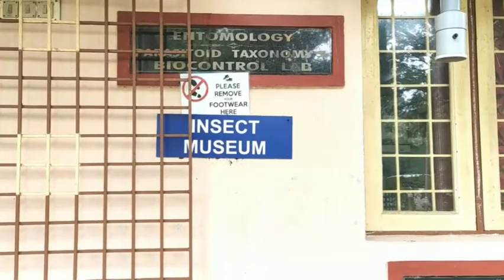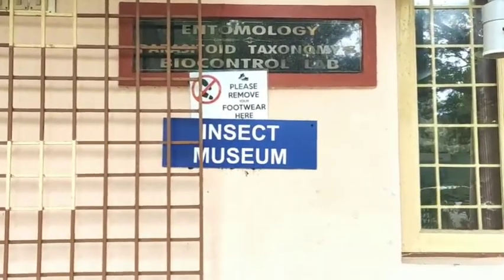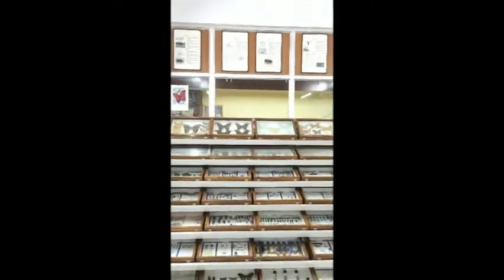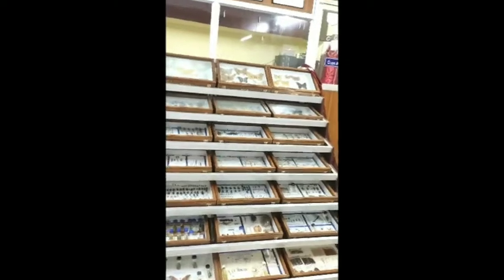Now we are stepping into the Insect Museum of the Department of Entomology. In this museum, we are seeing the Insect Reservation Cabinet. The museum houses a unique collection of insect specimens from across the country.